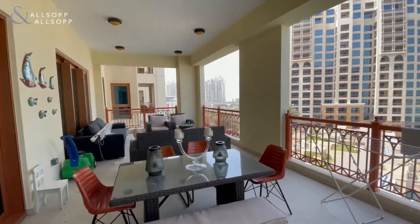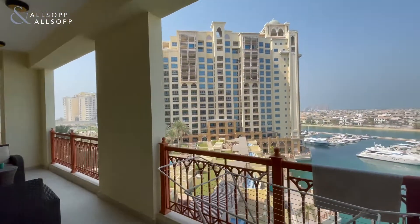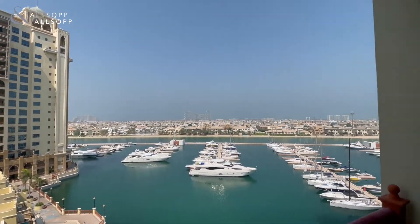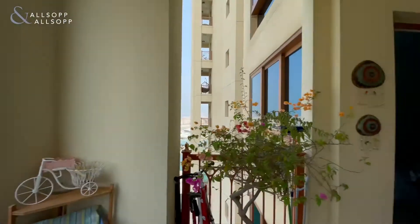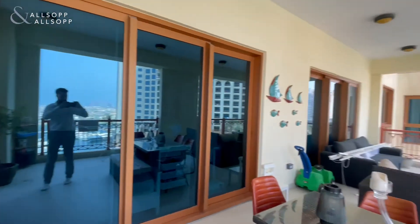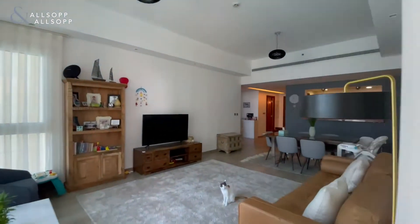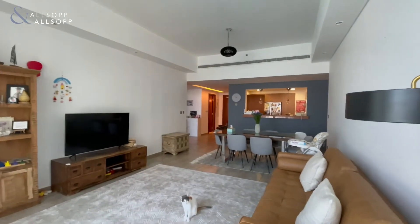Moving out onto the balcony — if you appreciate the views, you can clearly see for yourself how nice they are. The balcony connects both bedrooms, which we'll go and see now.